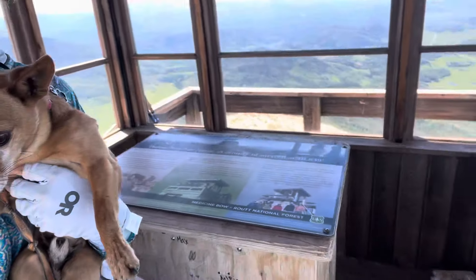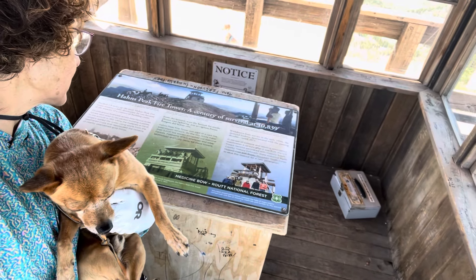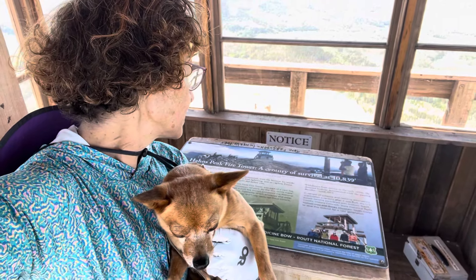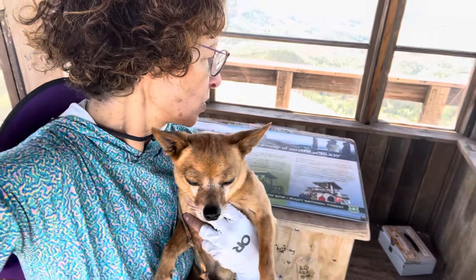Here's a little watchtower where it deteriorated in the early 50s and was withdrawn from service. It was built in 1912. The Historic Corps and Rocky Mountain Youth Corps rebuilt this little place, so now we've got it again.